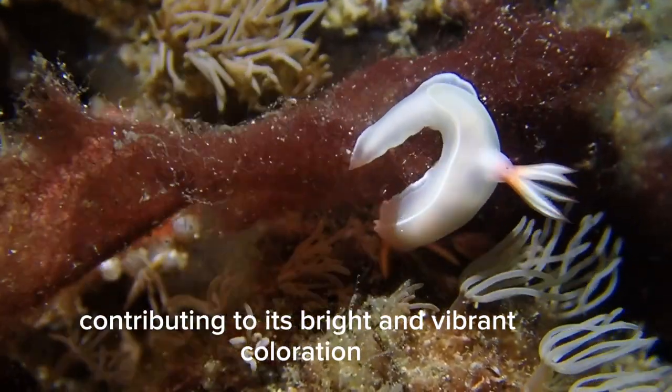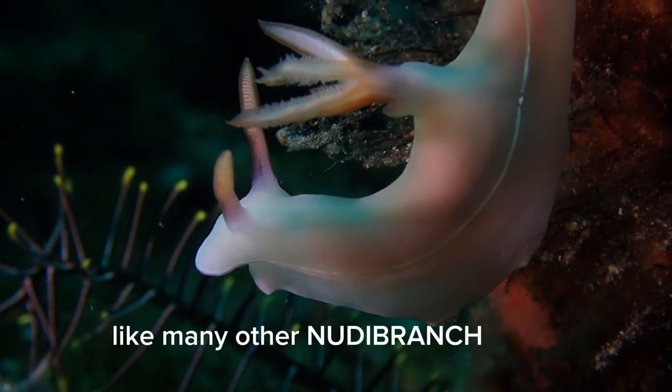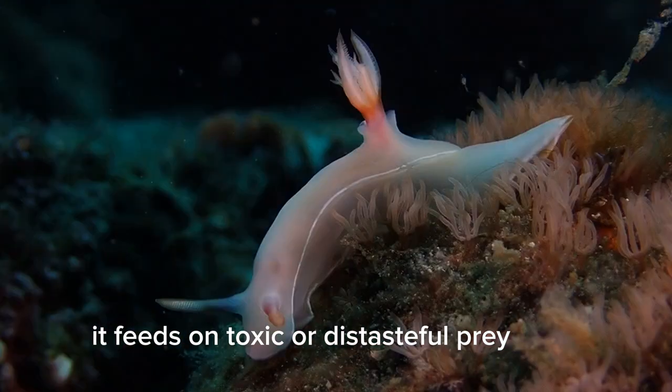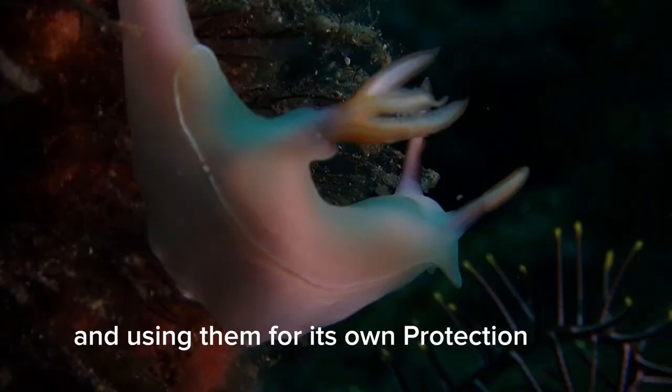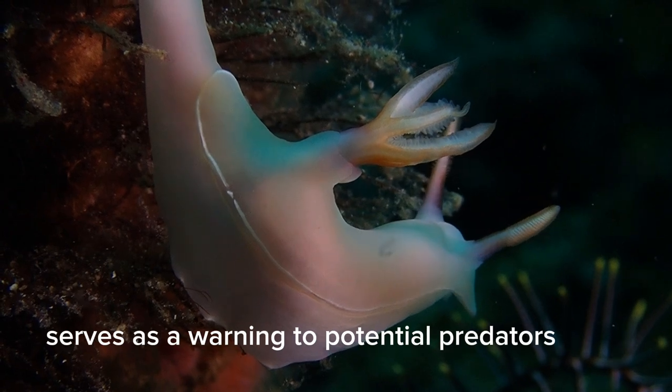Some of the compounds from the sponge's tissues are stored in the nudibranch's body, contributing to its bright and vibrant coloration. Defense Mechanisms: Like many other nudibranch, Hypsilodoris bullachei feeds on toxic or distasteful prey, absorbing their toxins and using them for its own protection. This toxicity serves as a warning to potential predators.